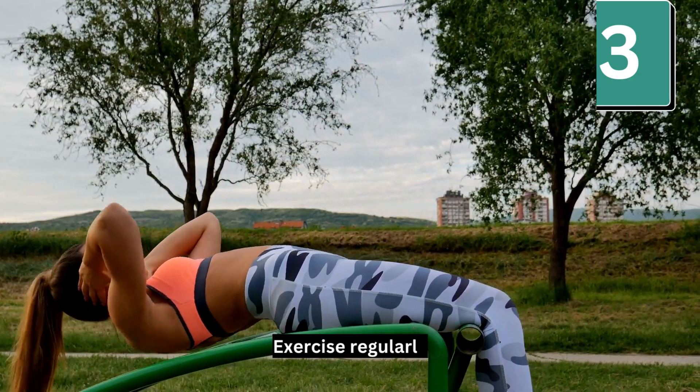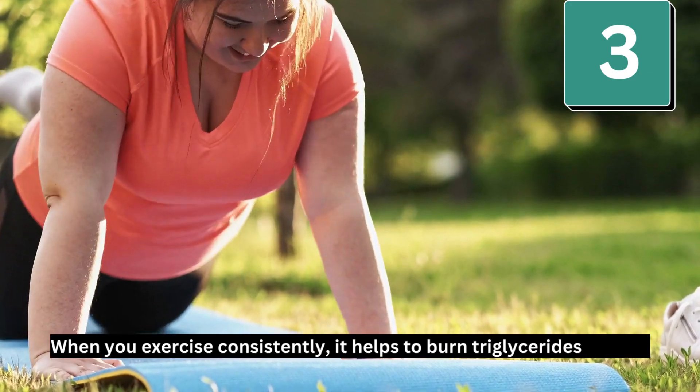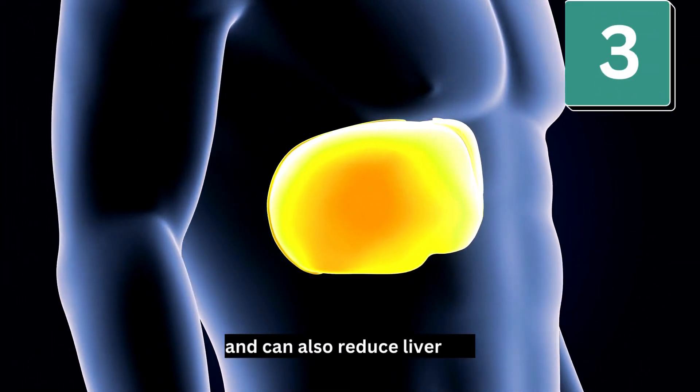Number 3: Exercise regularly. When you exercise consistently, it helps to burn triglycerides for fuel and can also reduce liver fat.